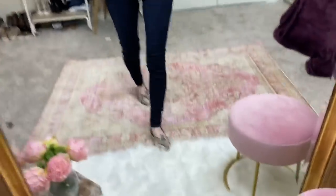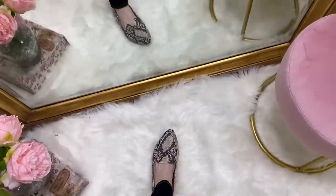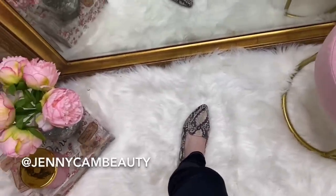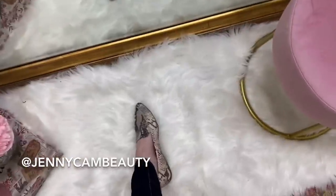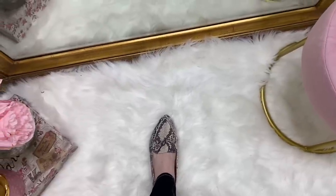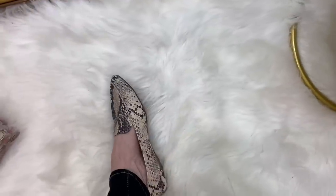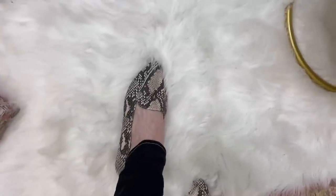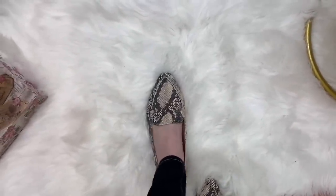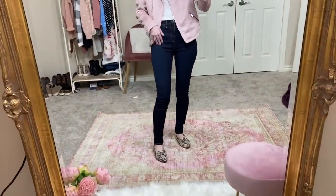These are like the highlight of this try-on - I'm so excited. I already shared these on my Instagram. These are Time and True loafers, perfect for work wear. I love these. They come in two other colors - I'll show you them in just a minute. These are $15 and I am obsessed with this snake print. So beautiful, so comfortable. I'm in my regular size six.